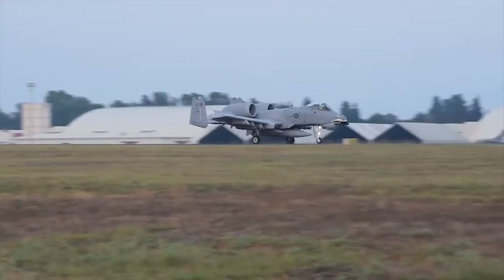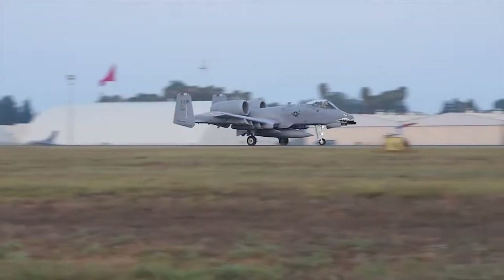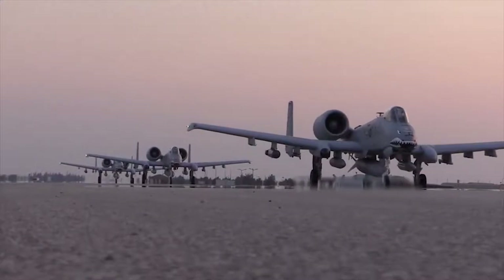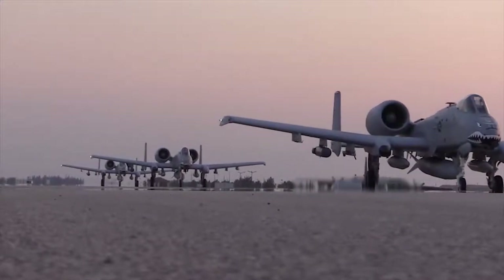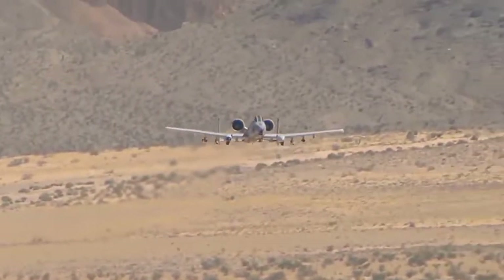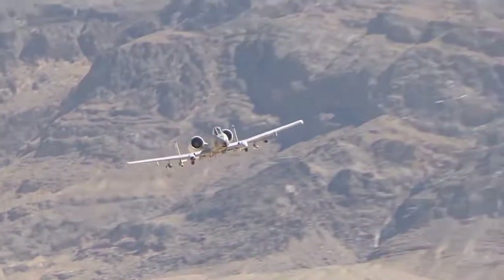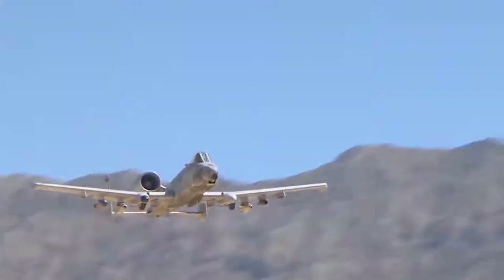It needs to be available at a moment's notice. In an ever-evolving battlefield, troops could need support without warning, and because of this, the plane needs to be nearby and ready to go. This means working from forward bases that may not necessarily have all the infrastructure and equipment that other planes need to operate.